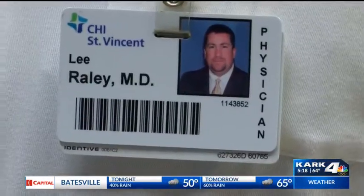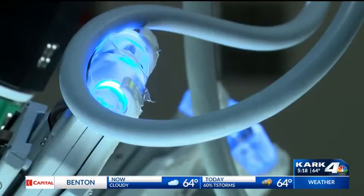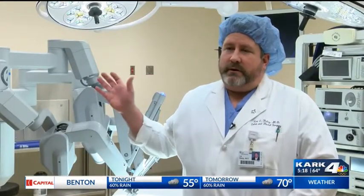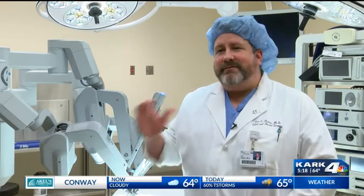Lee Raley is chief of surgery and says the da Vinci robot is improving colon cancer treatments through minimally invasive surgery. The cameras and screens used with this system are three-dimensional high-definition, allowing surgeons to see things they've never been able to see before.